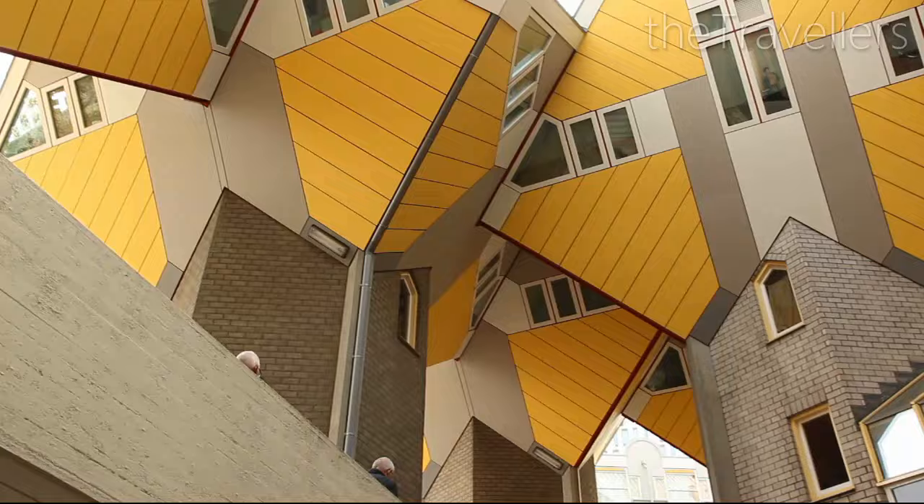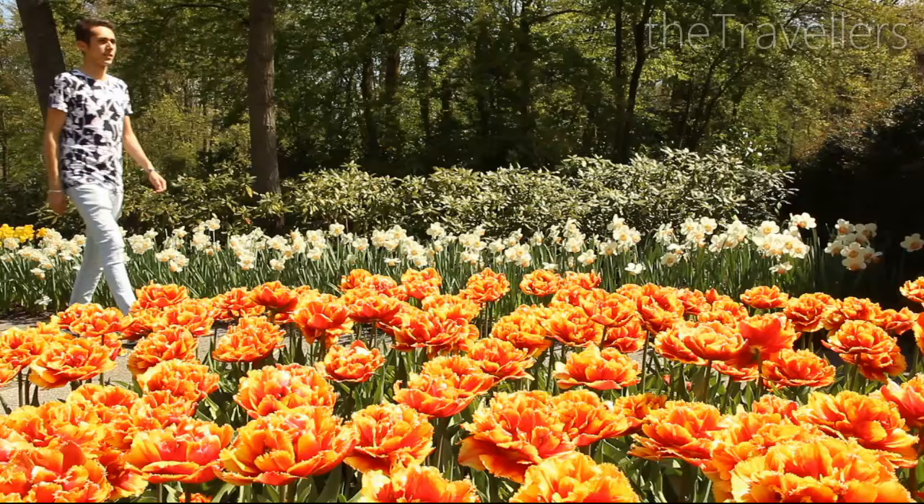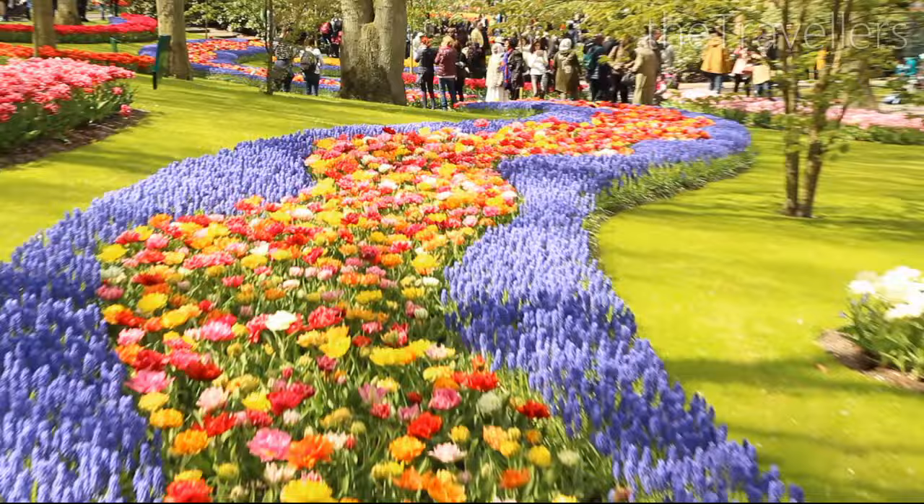Today we are in Rotterdam — a trendy city with a gigantic container port and modern architecture. For foodies and florists, or just to enjoy, here is Rotterdam in five minutes.